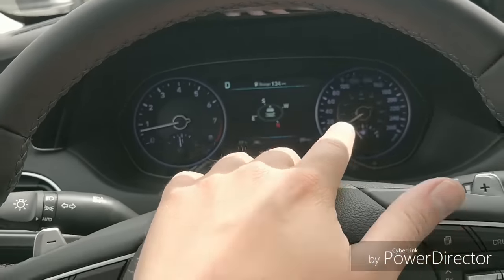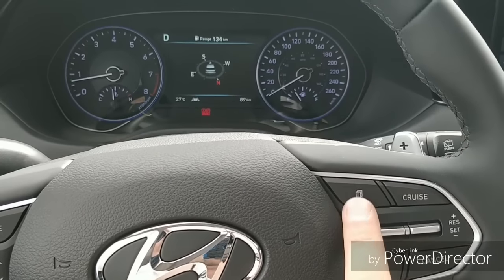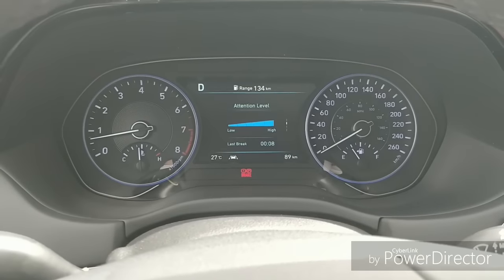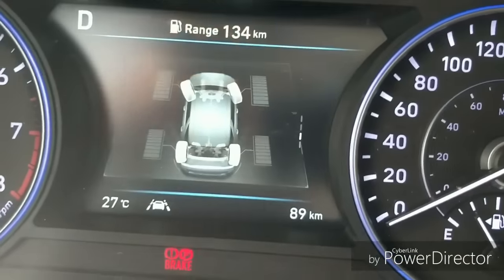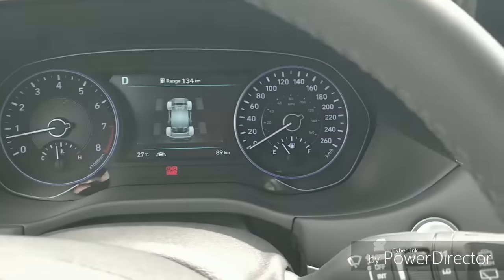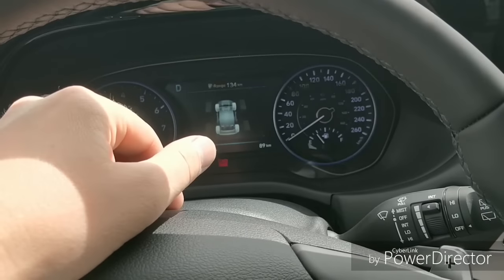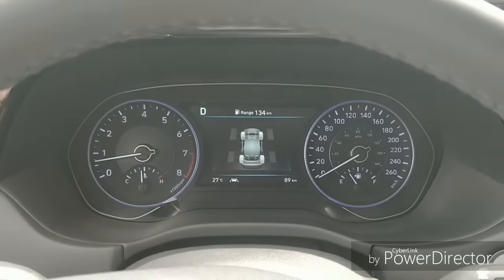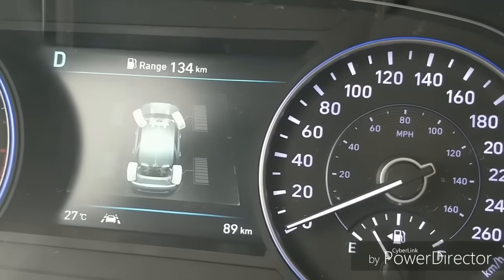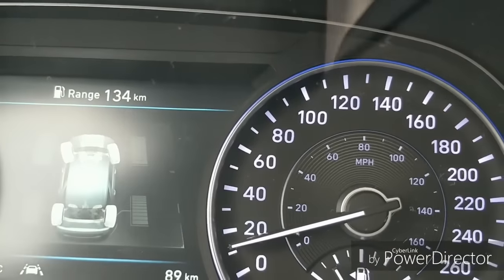The instrument cluster has an analog speedometer and tachometer with a screen in the center controlled by two buttons. The center display shows lane keep assist info, an attention warning system, and where power is being distributed. You can even see on the screen where the steering wheel is positioned at any given time — as you turn the wheel it shows you the wheel angle, which is new for Hyundai. It also shows which wheel is receiving power at any given moment.